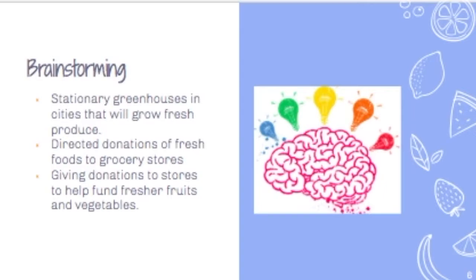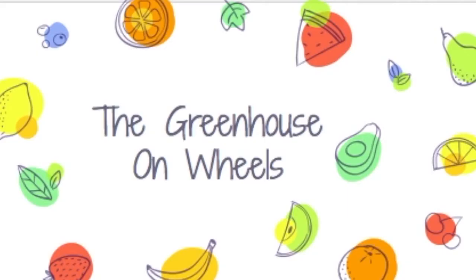Brainstorming: Stationary greenhouses in cities will grow fresh produce, which could help get more fruits and vegetables to smaller cities. Directed donations of fresh foods to grocery stores could help prevent the lack of food on the shelves, and giving donations to stores to help fund their fresher fruits and vegetables to help get more produce into markets.